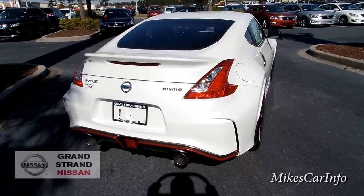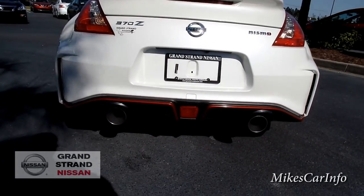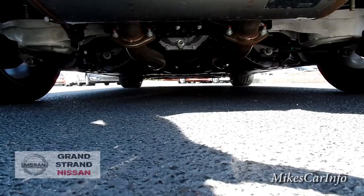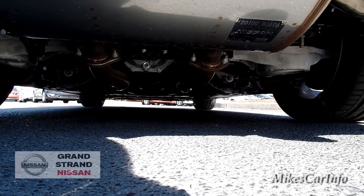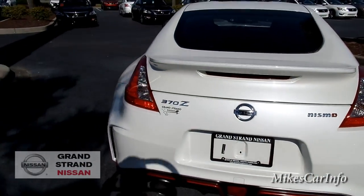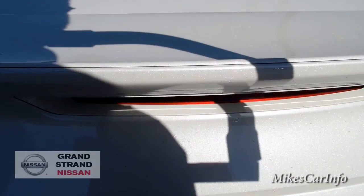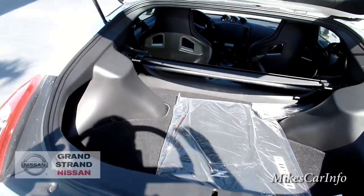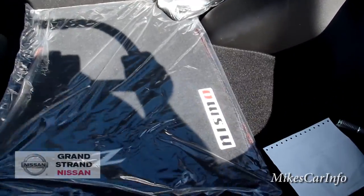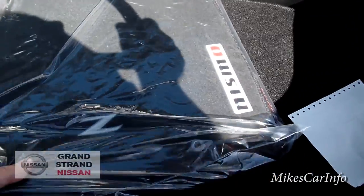You've got a low-profile spoiler there, dual exhaust with the polished chrome tips. Let's go ahead and open up the trunk and see what's back here. Of course this is not made for hauling a bunch of cargo. There are the original floor mats — they hook into the floor and it's got Nismo embroidered on the side.